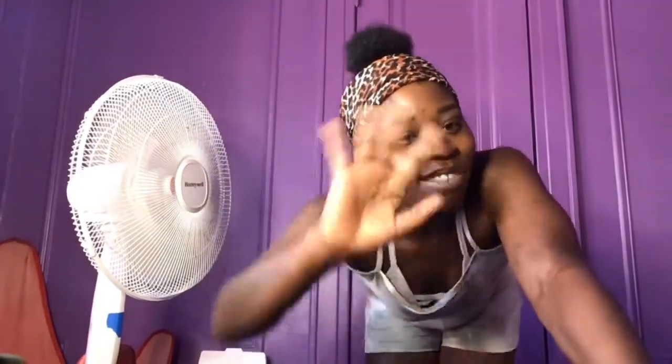Alright guys, this is the end of my video. If you like it, don't forget to hit that thumbs up button, hit the subscribe button, and hit that notification bell so you know when I post a video. Bye, thank you.